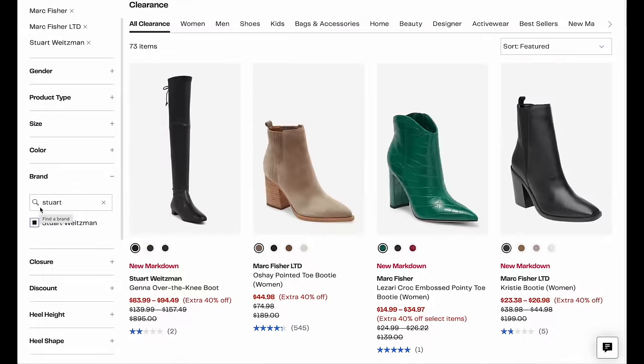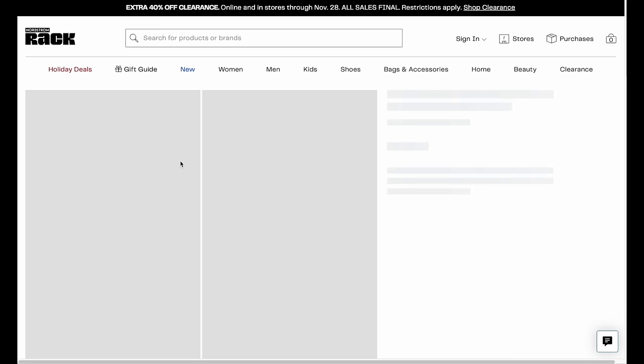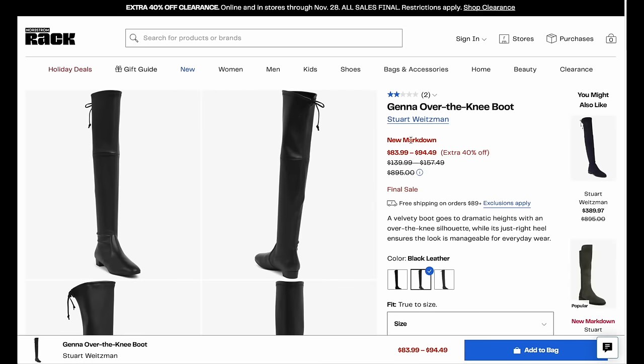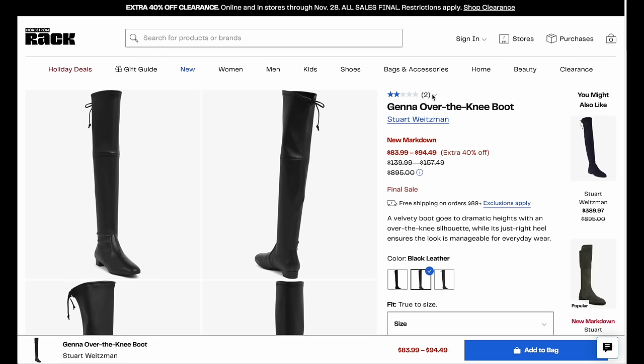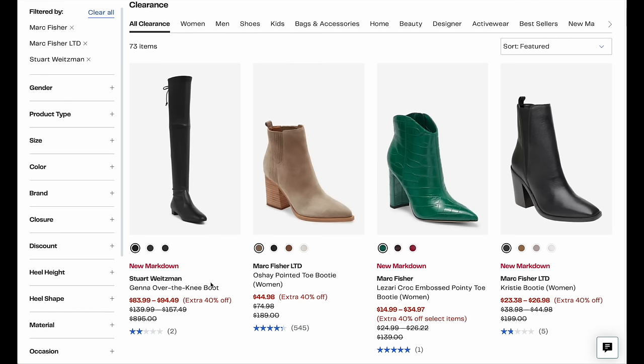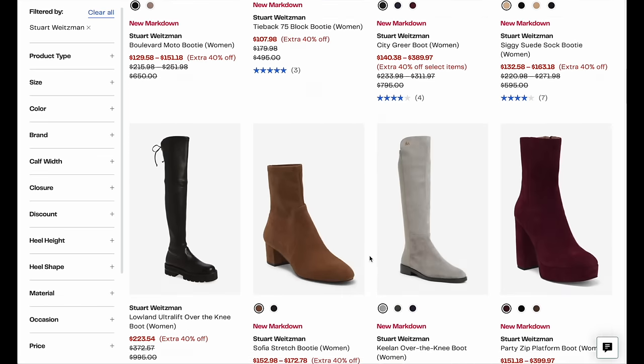Speaking of one of the very best deals — Stuart Weitzman. The Jenna boot is a $900 boot, real leather. It is stunning. It's over the knee, very high class and beautiful. I don't know what's happening with the reviews here, but sometimes the reviews actually cause the markdown, so I'm not mad about that. You can get these boots for $83. Scrolling down, there are several other options as well.